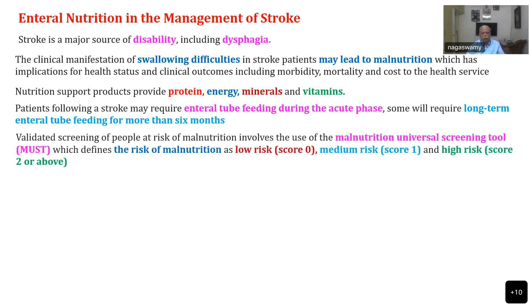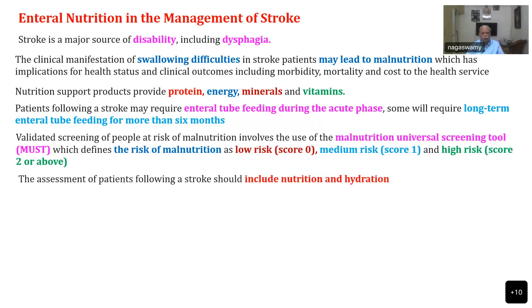Validated screening of patients at risk of malnutrition involves the use of the Malnutrition Universal Screening Tool, which identifies the risk of malnutrition as low risk, medium risk, and high risk. The main reason we want to take care of nutrition is to prevent malnutrition and muscle wasting that can happen easily.